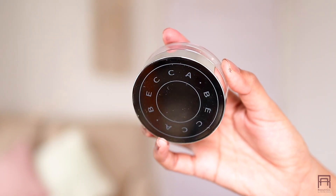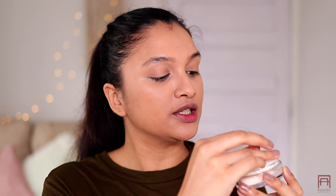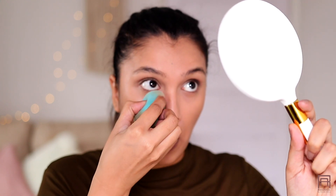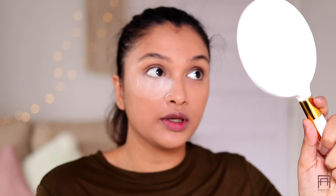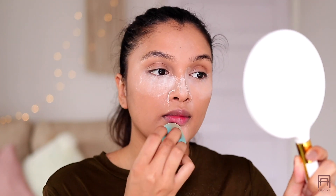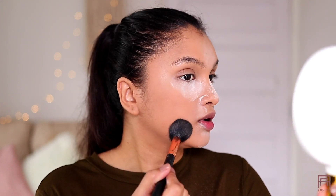Now to set my entire face, I have the Becca Hydra Mist Set and Refresh Powder. I haven't used this yet and I think this is just one shade — there are not many shades in it. I love the fact that the packaging has a seal so the powder doesn't spill, and inside it does have a sifter. I'm just going to use my beauty blender and bake under my eyes, and then set the rest of the face with the powder.